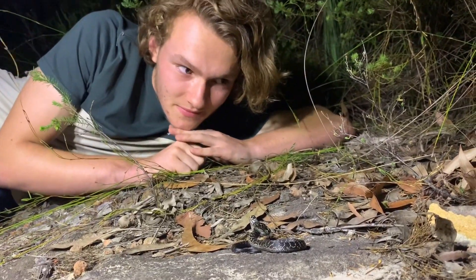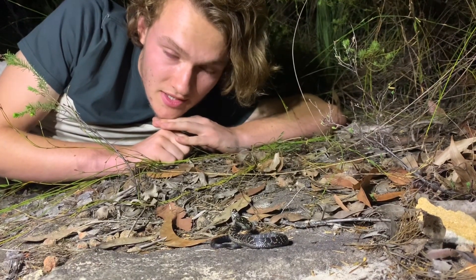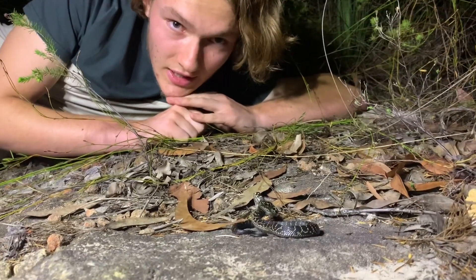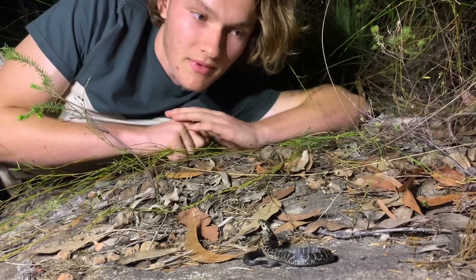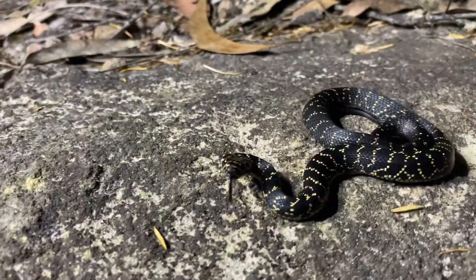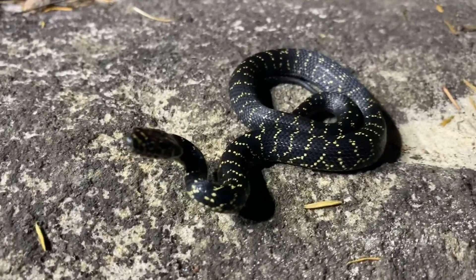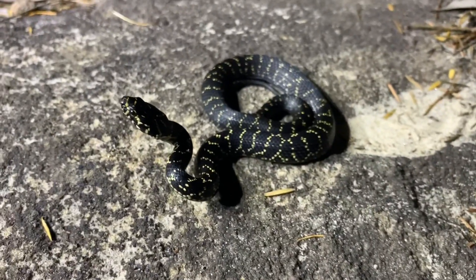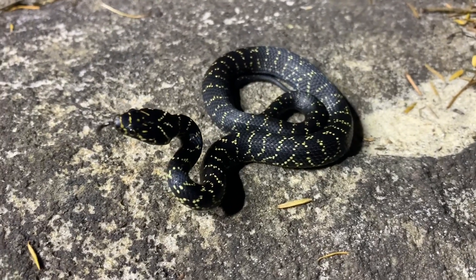He's a cute little guy. He's one of the three in the Hoplocephalus genus, the other two being the Stephens banded snake and the pale-headed snake. They all stand in this sort of classic stance where they coil up, S up, and then strike out at you — and he's starting to head towards me. These snakes are often confused for baby diamond pythons due to people mistaking their patterns. As you can see, the patterns on it do look quite a bit like a diamond python, but with a bit of knowledge you can tell the two apart quite easily.